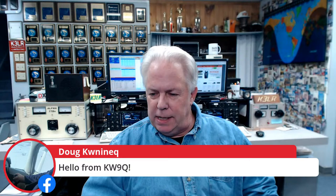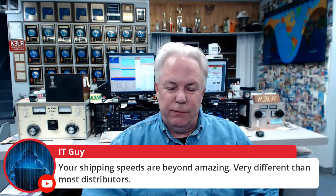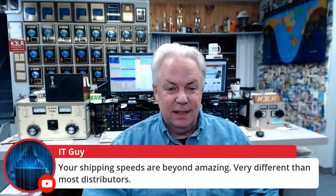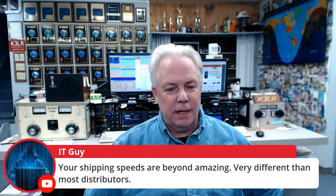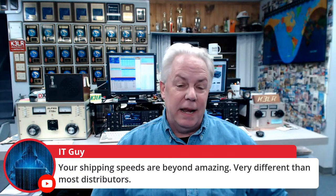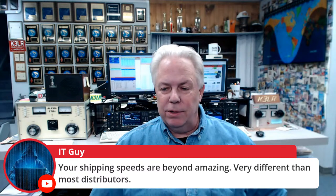The IT guy says our shipping speeds are beyond amazing — very different than most distributors. We are lightning fast, and that's when you've got the Summit Racing engine behind you, and we're very thankful for that. If we have it in stock and you place your order before 7 o'clock Eastern time, it's going to go out that night. Now that we're shipping out of Sparks, Nevada, ground shipments are going to get to West Coast destinations even quicker — in some cases, one day.